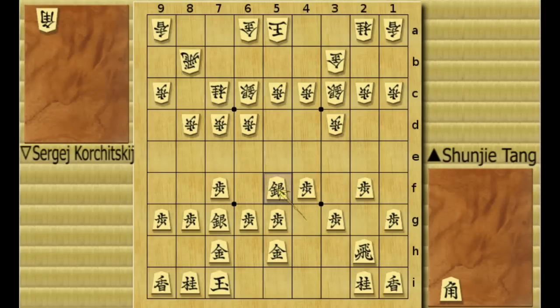Now silver to 5F. This structure is called a reclining silver, because it's as if the silver is reclining on some kind of a chair. Now gold to 5B, and black pushes the edge pawn to 9F, trying to enlarge his castle.